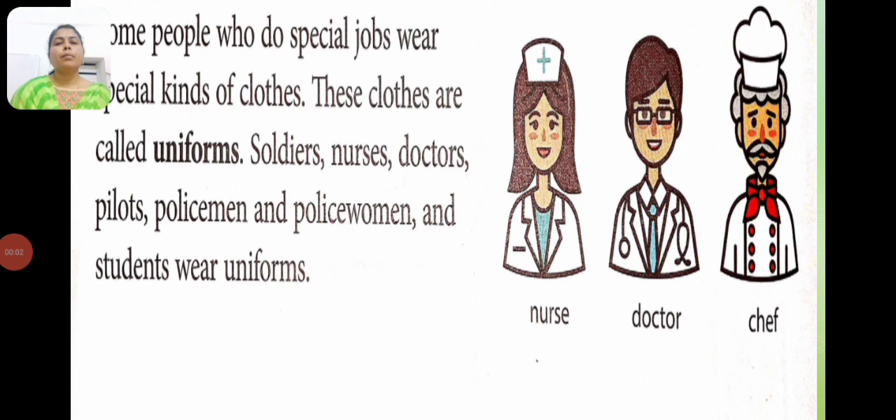Some people who do special jobs wear special kinds of clothes. These clothes are called uniform. Soldiers, nurses, doctors, pilots, policemen and students wear uniform. They wear special kinds of clothes.